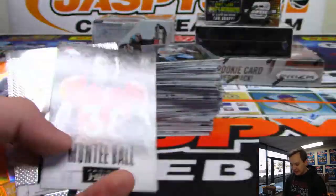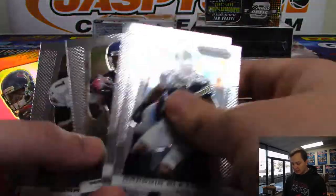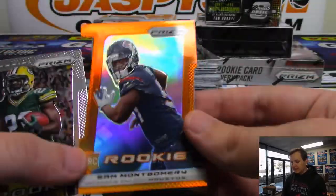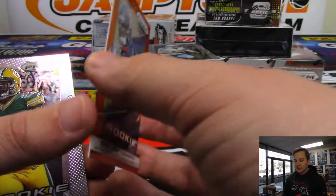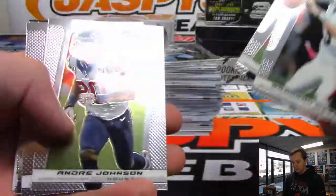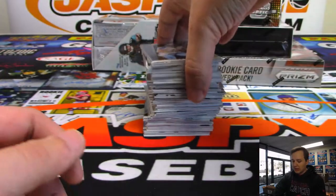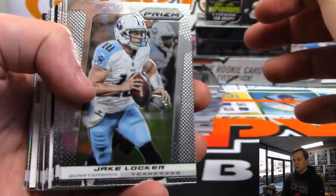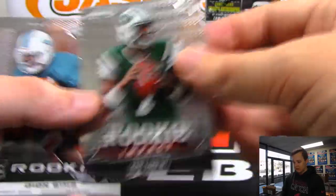Decade Dominance - Franco Harris. There's a Monte Ball HRX. There's a die-cut Sam Montgomery for Houston, numbered one out of 50. Chris Yates with the Texans. Jason Witten. Geno Smith.